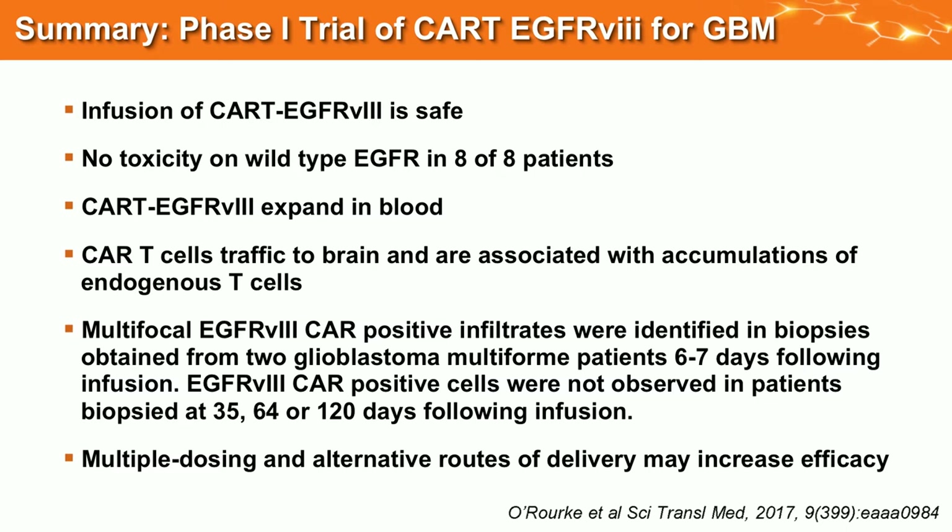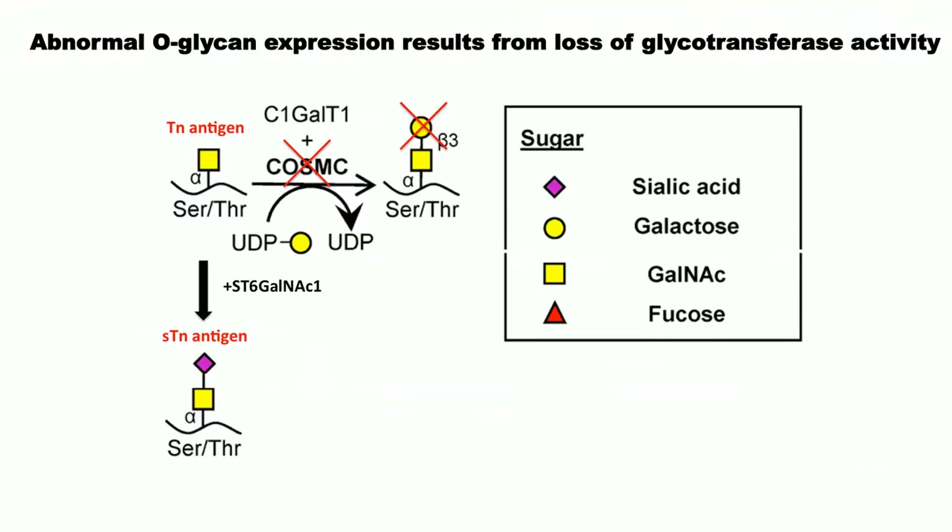Infusion of the cells was safe. We had one seizure in one patient, and we saw some on-target activity and loss of EGFRvIII antigen, but the tumor remains.